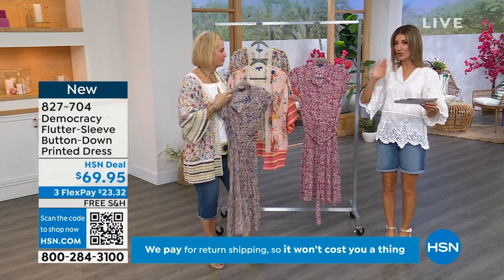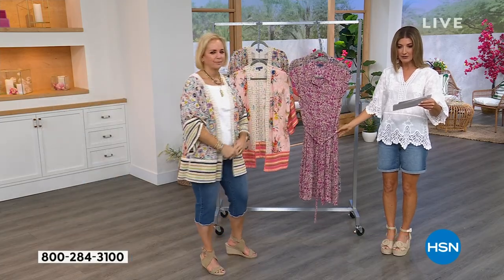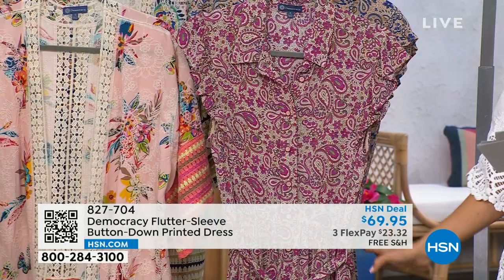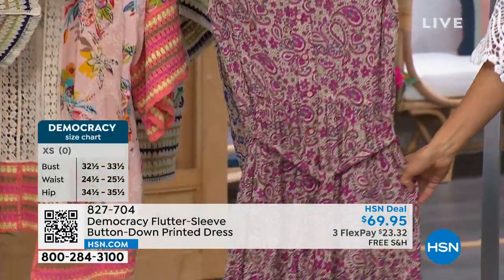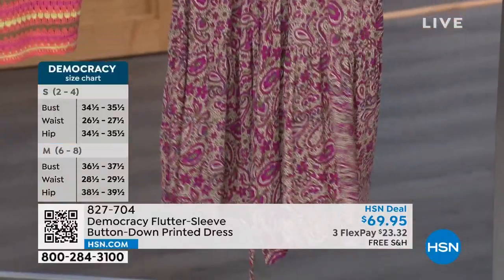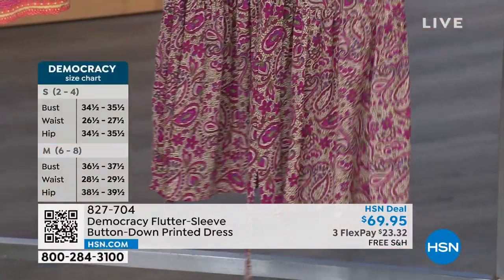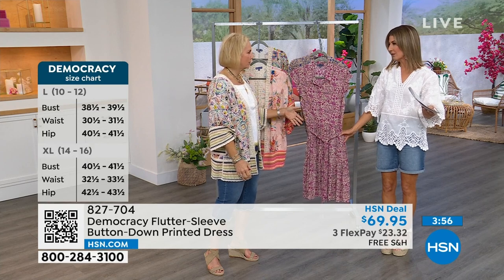This is a shirt-style dress, which are very in vogue right now, and it's brand new. The skirt length — I only have the skirt length, not the entire dress length. The skirt length says 23 and a half inches, but I think the length on the dress is going to be about 36 inches.